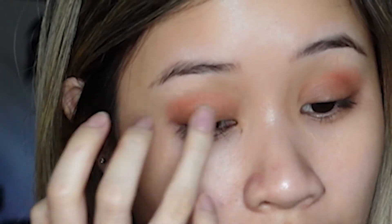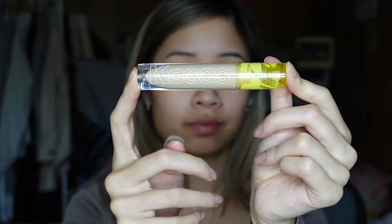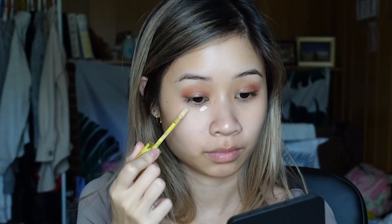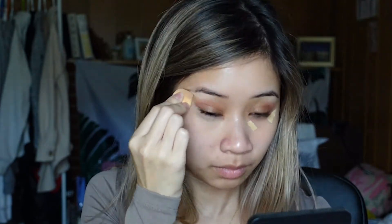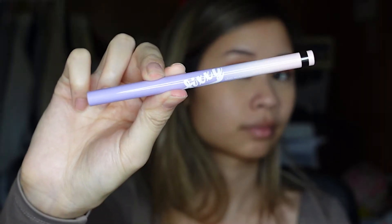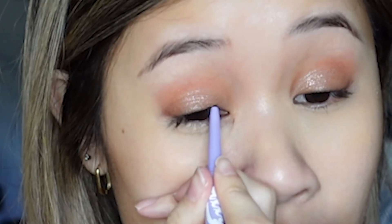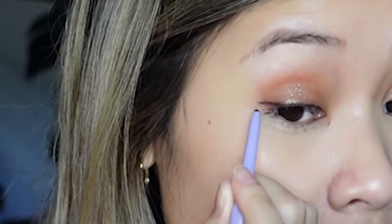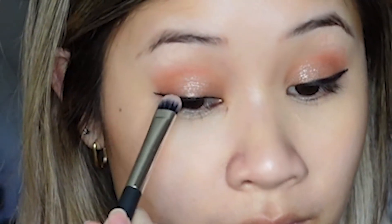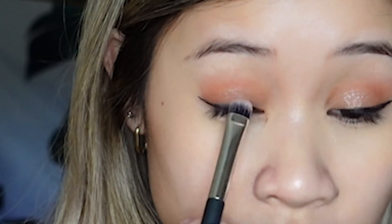Next I'm taking the Kosas creamy concealer — I just got this and honestly love it so far. It has good coverage and is very hydrating. Then taking my peach Sée eyeliner stick liner. I'm not a huge fan since it's a little hard to use, but it is waterproof and the pigmentation is perfect. I'm using a brush to buff it out so it isn't too harsh.